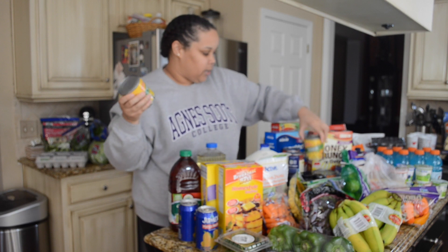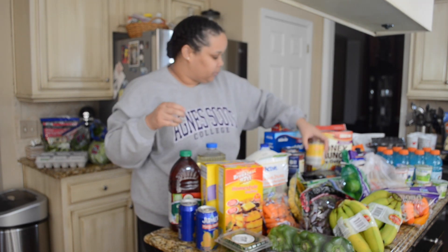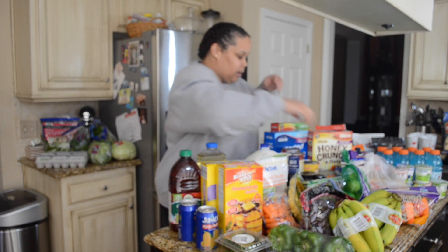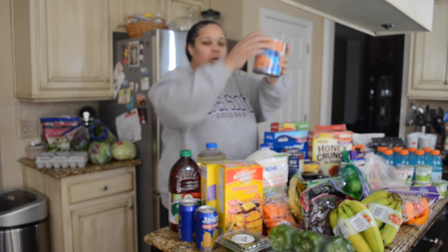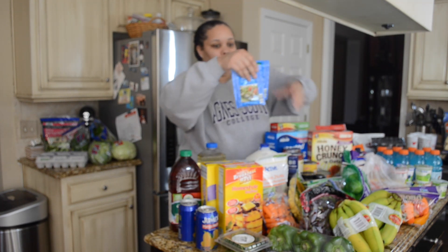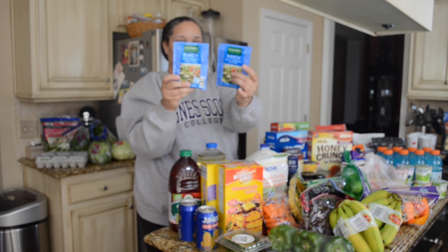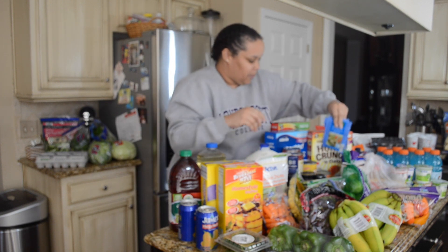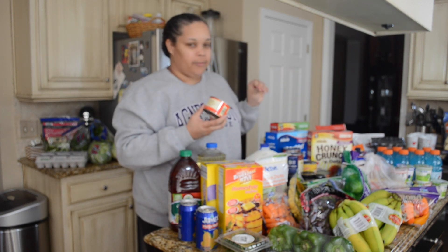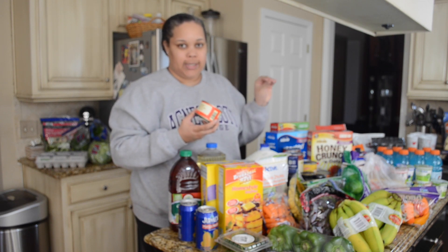I picked up the chili beans — two cans. I also picked up two cans of the Mexican style corn, because you need that for the bowl. Got two cans of beans for the chipotle bowl as well. Also picked up some ranch salad dressing.